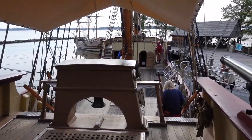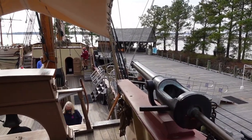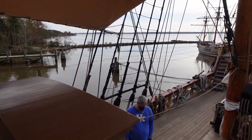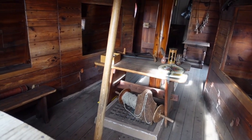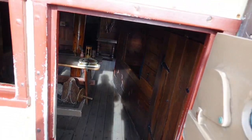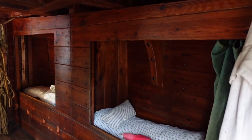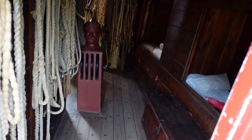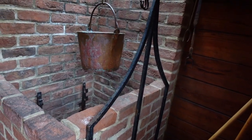The captain is up here on deck from time to time, and this is also where the officer on watch is going to be located. We are at the back — we are at the stern of the ship. Check this out: a fireplace on the ship!